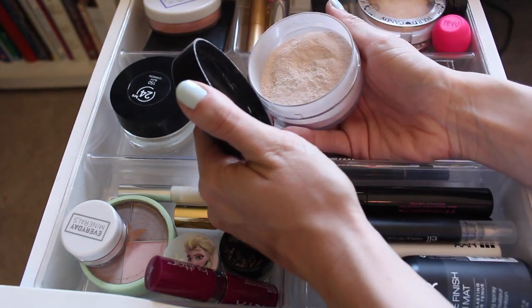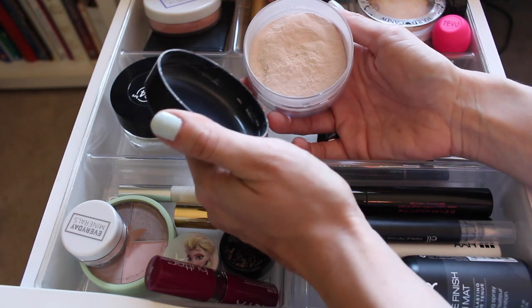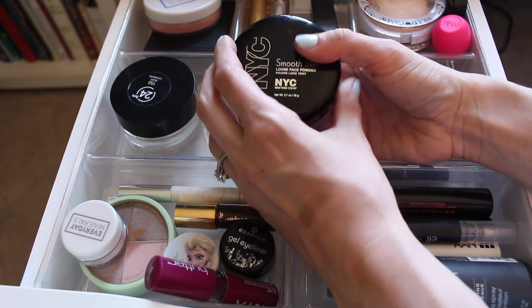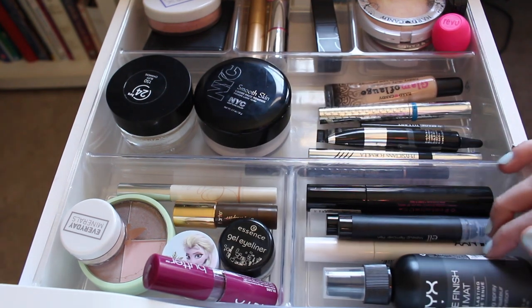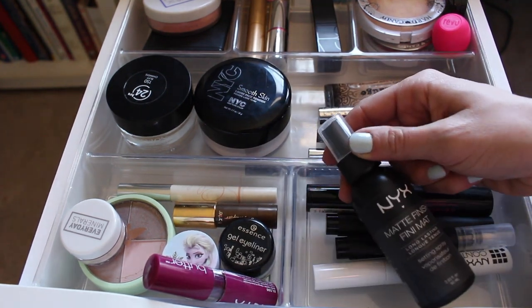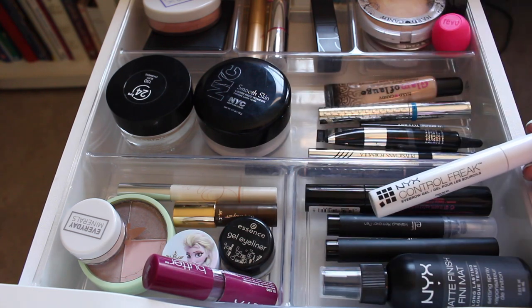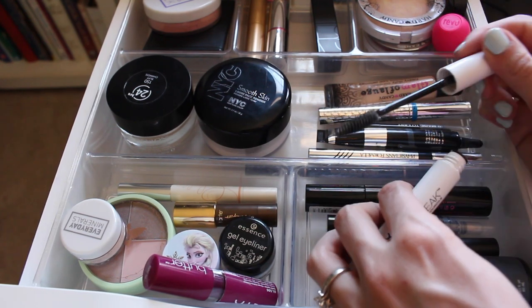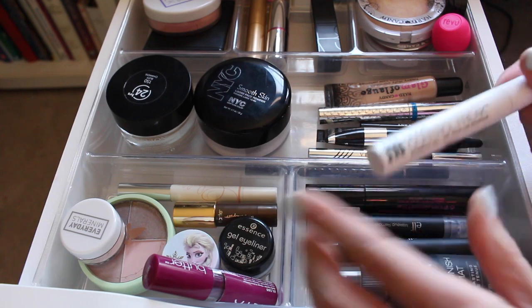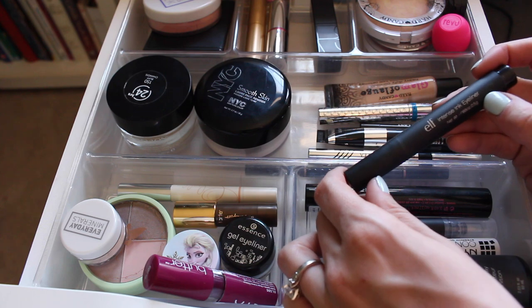The Revlon Colorstay Whipped is fantastic — I hate that it's in a jar but I'll probably wear it on my wedding day. This is the NYC Smooth Skin Translucent Loose Face Powder — I took off the little sifter and it's so much less messy. It's awesome and it's like three bucks. I'm also trying out the NYX Matte Finish Setting Spray, which I love because most setting sprays make me shiny and this one doesn't. I also have the NYX Control Freak clear eyebrow gel.